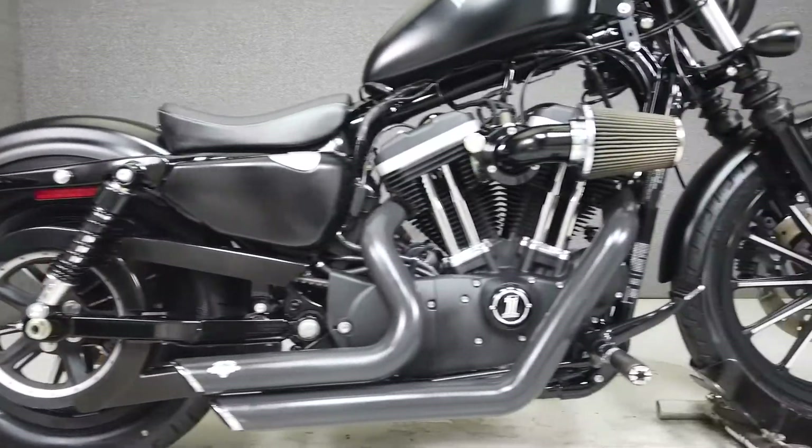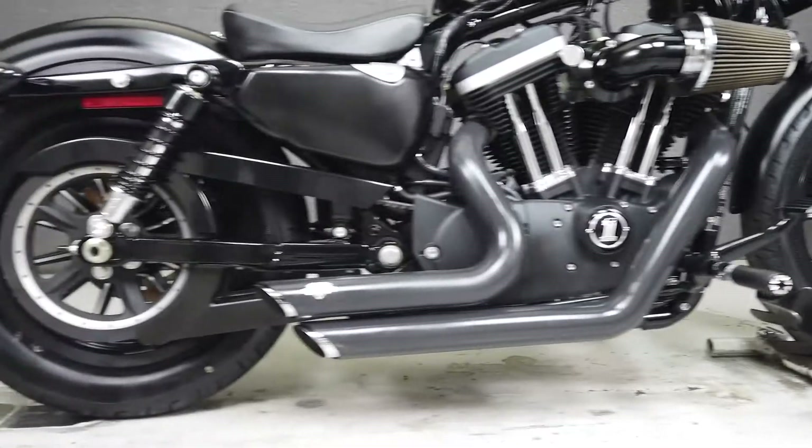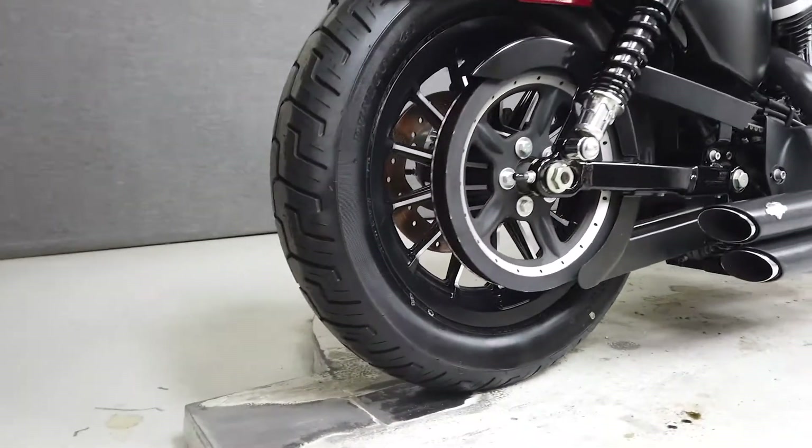Screaming Eagle heavy breather intake, LED driving light front turn signals, headlight fairing, LED headlight, 12-inch bars, and a handlebar clamp with built-in indicator lights and aftermarket grips.